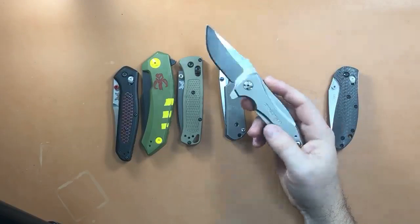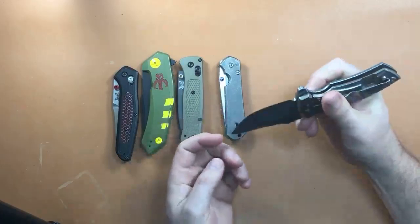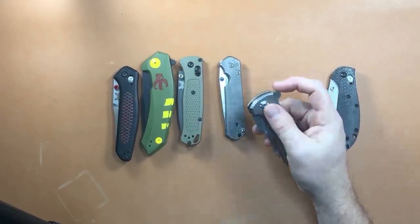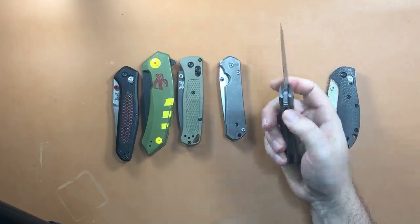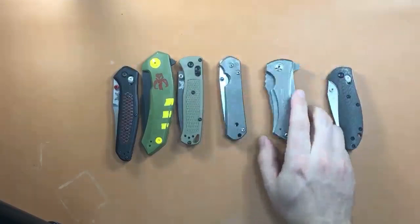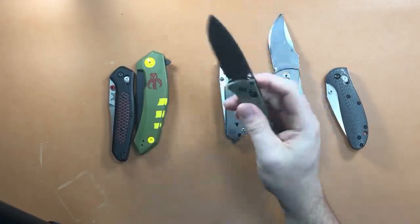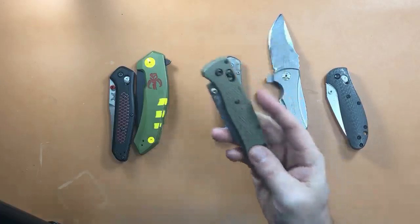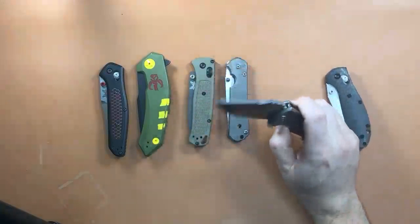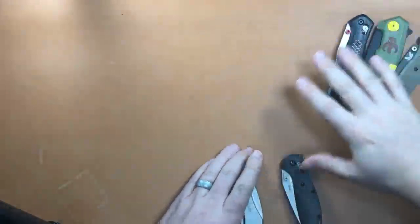It's the ZT 0900 — four years, almost. The River Drift is not quite as long. If you look at the 0900 you can tell — it's been sharpened quite a bit, it's got scratches all over the blade. But look how good the action still is after four years of a lot of use and carry. I love the 0900. I hate that it got discontinued — one of the better knives ZT made.